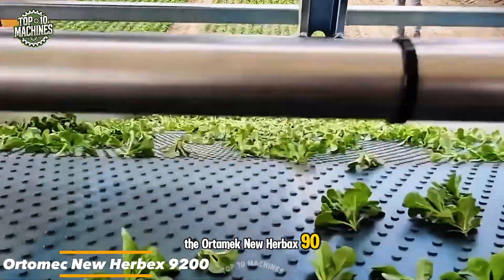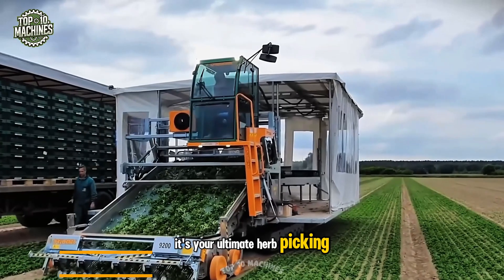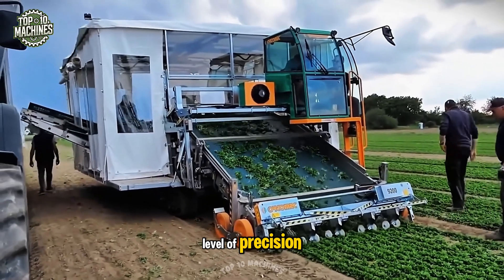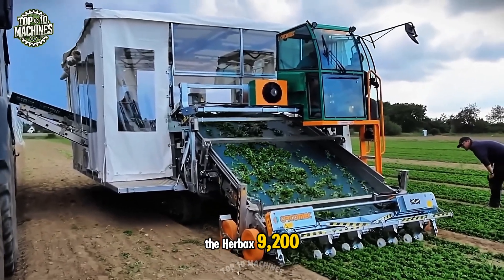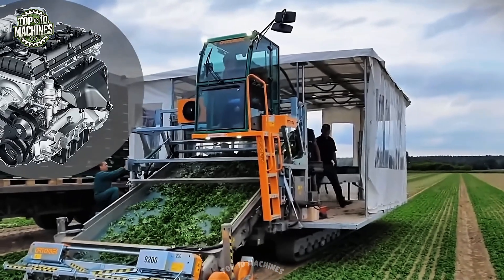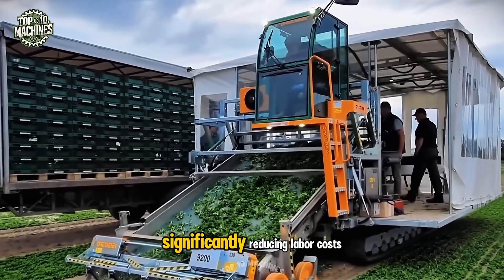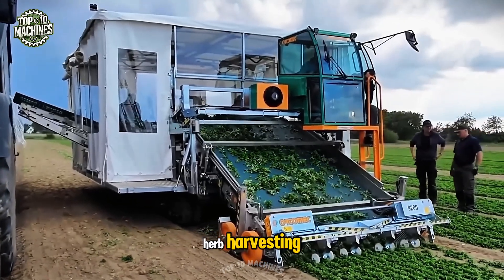The OrteMech new Herbex 9200 is more than just a harvesting machine — it's your ultimate herb picking partner. With this technological marvel, herb harvesting reaches a new level of precision. Equipped with an advanced cutting system, the Herbex 9200 allows height adjustments between 1 and 3 inches for optimal plant care. Its powerful engine and wide 36-inch cutting platform enable it to cover large areas quickly, significantly reducing labor costs and delivering high productivity in herb harvesting.